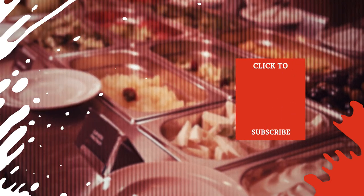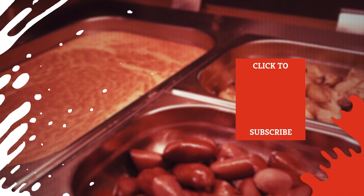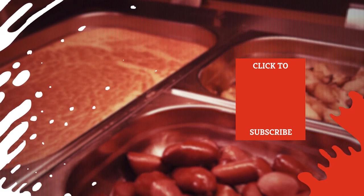Check out one of our newest videos right here! Even more Mashed videos about food are coming soon. Subscribe to our YouTube channel and hit the bell so you don't miss a single one.